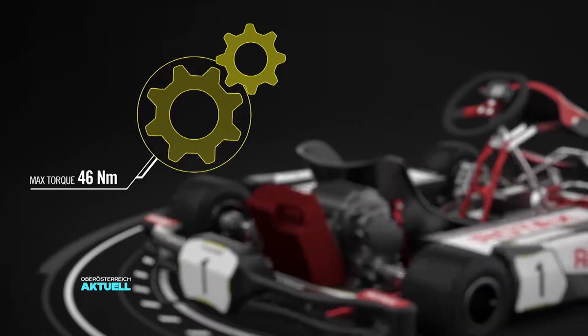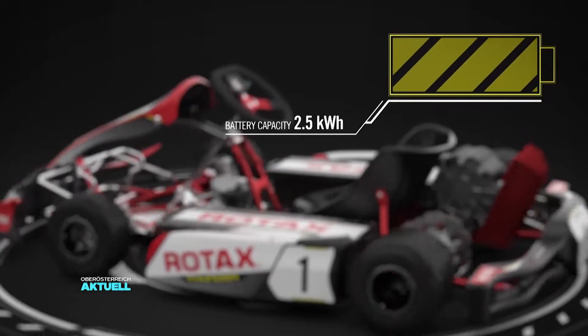Ein Elektromotor tut eigentlich das gleiche wie ein Verbrennungsmotor. Er erzeugt eine Drehenergie, eine Drehleistung, und diese Drehkraft, dieses Drehmoment, was erzeugt wird, kann man dann wieder einsetzen, um einen Propeller anzutreiben oder über ein Getriebe ein Fahrzeug anzutreiben. Dafür nützt der Elektromotor elektrische Energie.